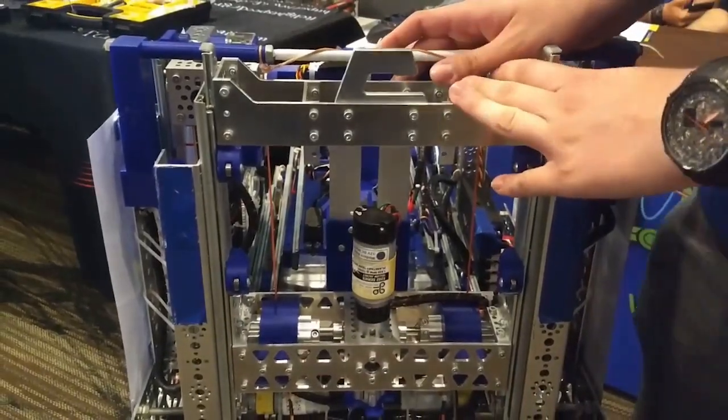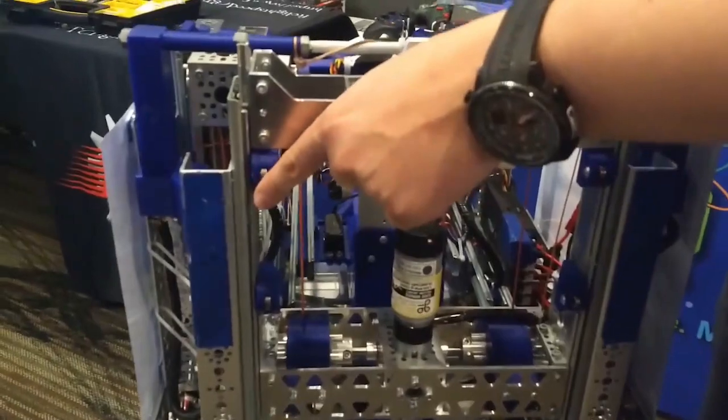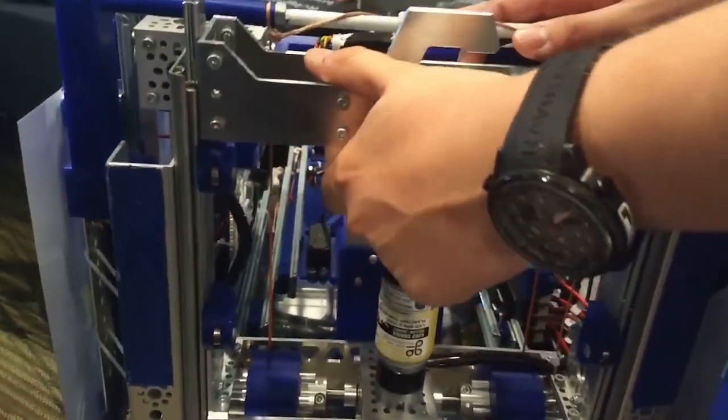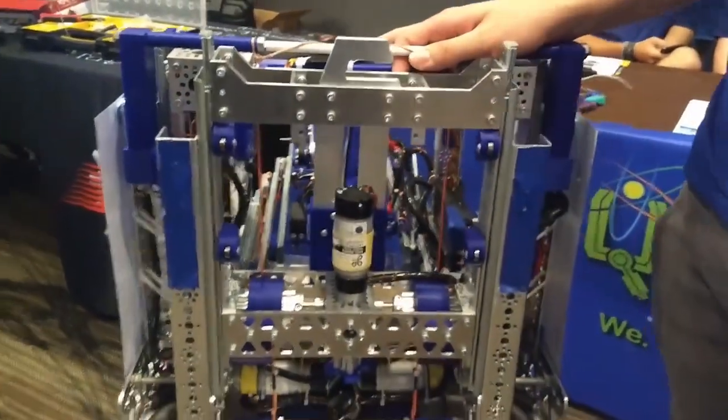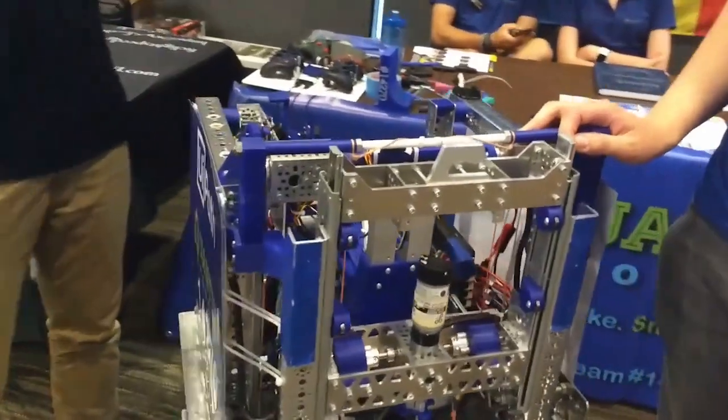We also have these sliders with bearings over here to lower the friction with the lander. Really interesting design — an amazingly built robot, looks really nice. Thank you so much for being here all the way from Romania, and we look forward to seeing you throughout the rest of the competition. Good luck guys!